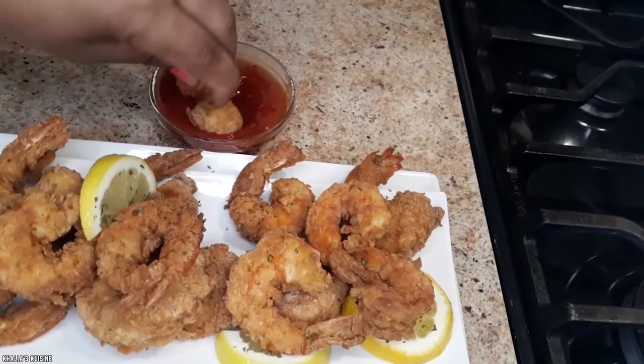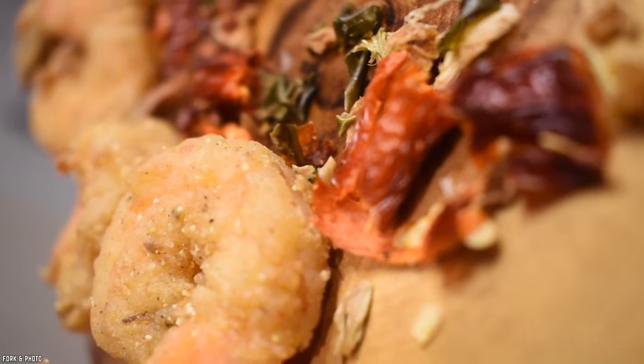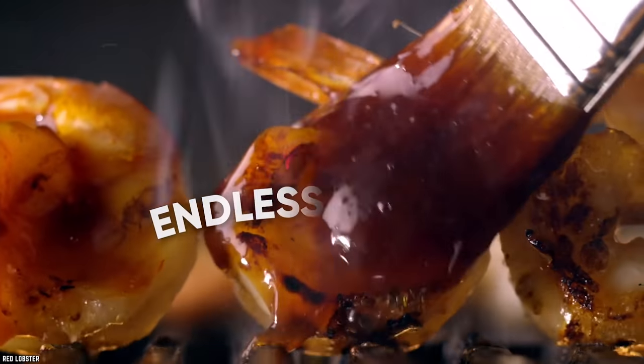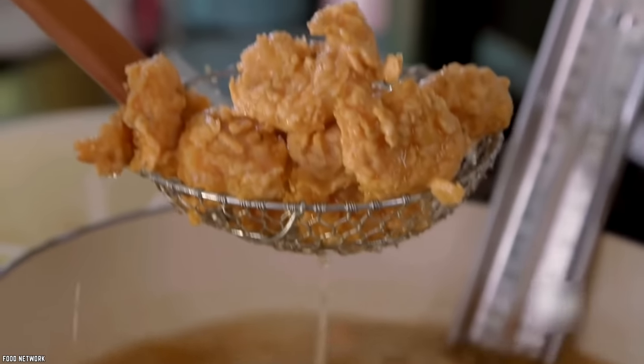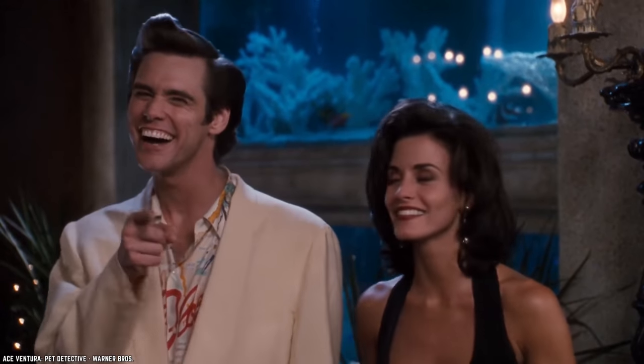Country Fried Shrimp. Even Sheldon Cooper might make an exception to his shrimp-ordering rules were he given a plate of Cracker Barrel's Country Fried Shrimp. If you thought that Red Lobster was the only big restaurant chain to get some good shrimp, it's probably time to think again. The Cracker Barrel Country Fried Shrimp deserves your attention and is one of the more popular items according to various customer rankings.